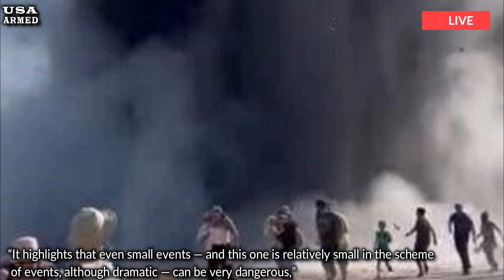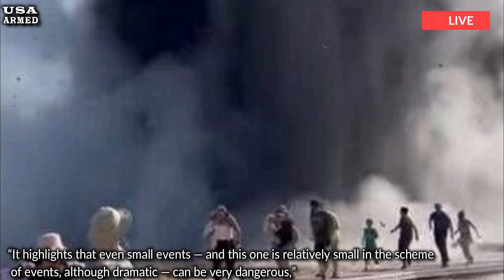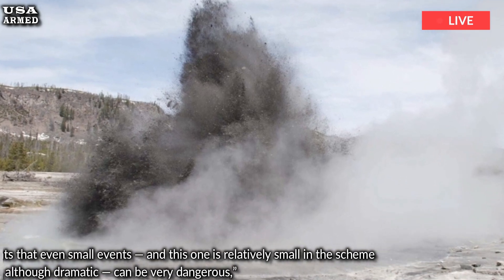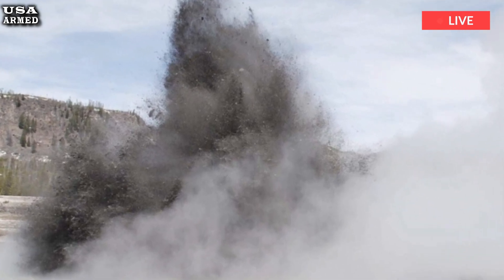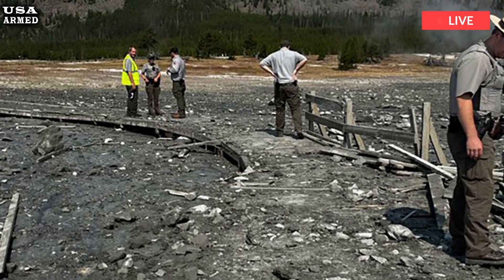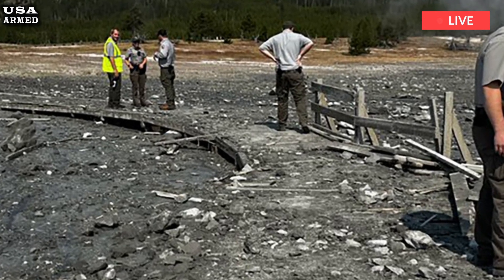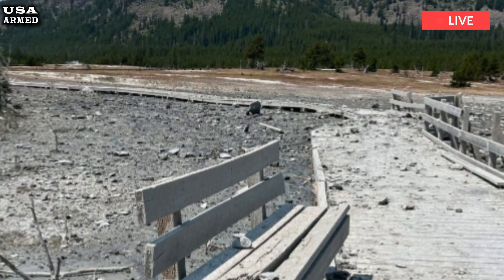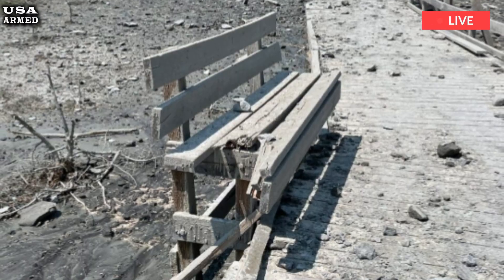It highlights that even small events — and this one is relatively small in the scheme of events, though dramatic — can be really dangerous, said Michael Poland, principal scientist at the Yellowstone Volcano Observatory. We've gotten pretty good at understanding the signs that a volcano is active and might erupt. We don't have that knowledge base for hydrothermal systems like the one at Yellowstone.